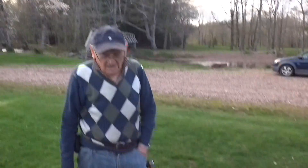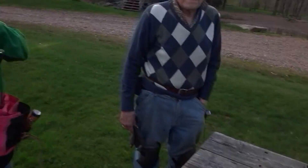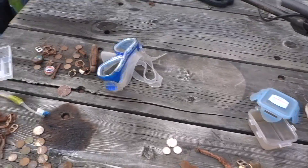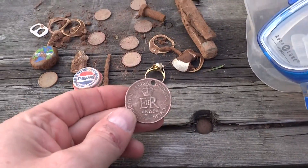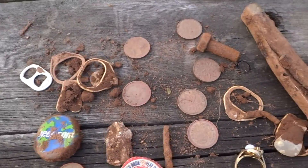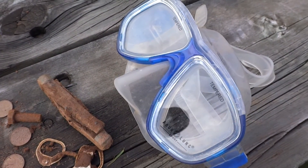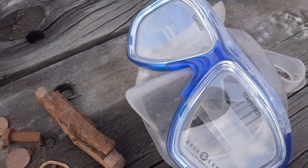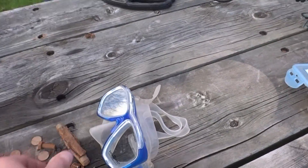Here we are, surviving the bugs. There's Da — say hi. Hi! There's Wanda. Hi! There's me. And here's what Da got: a coronation medallion from '52, I think it was, some pennies, and he got an Avon ring — a junky old Avon ring. And he got a pair of swim goggles, because there's like a little river over there. And he got a pocket knife.